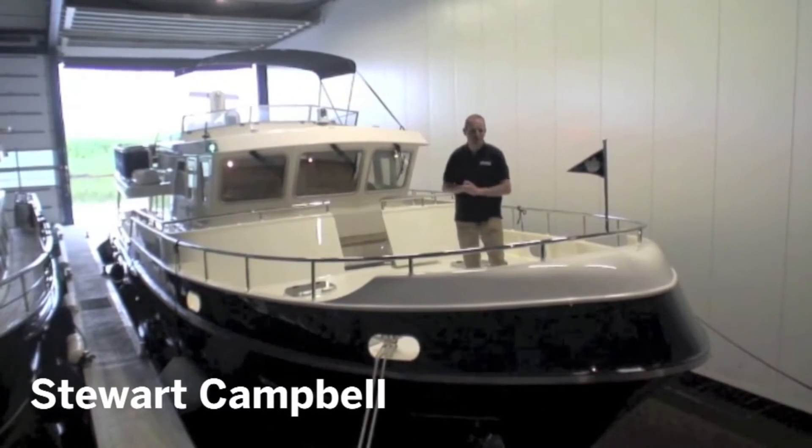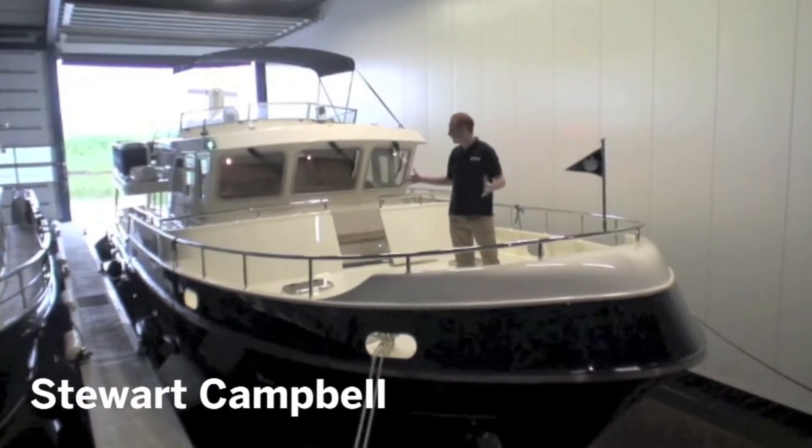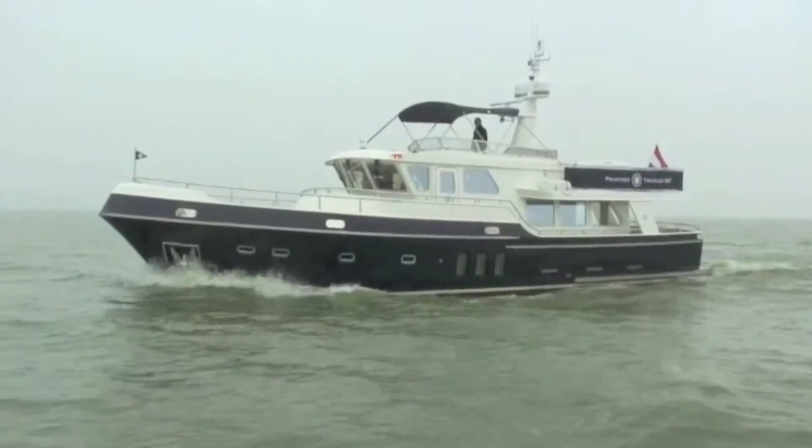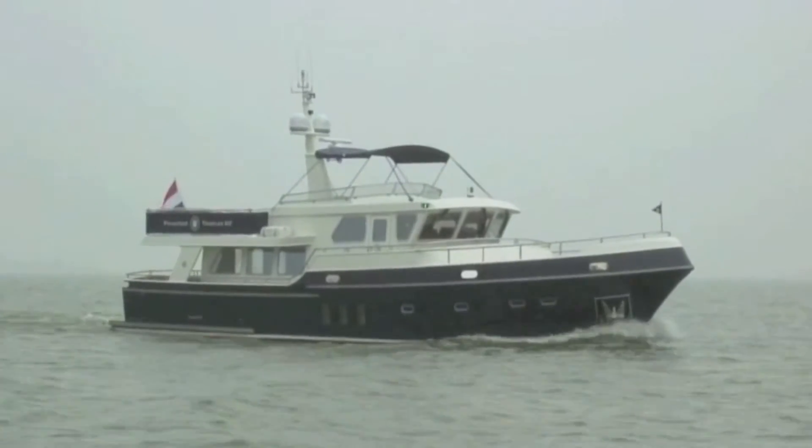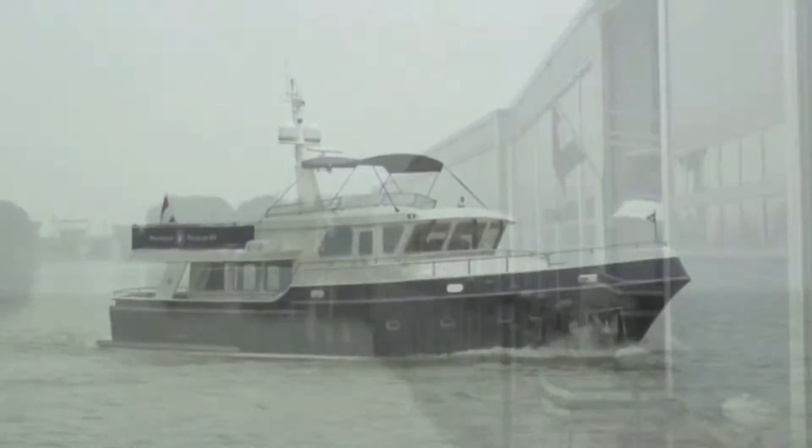Here we are in Limmer in Northern Holland on board the Privateer 60, a big new steel trawler yacht from the Dutch yard that will set you back around 1.75 million euros ex-tax.